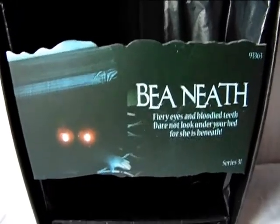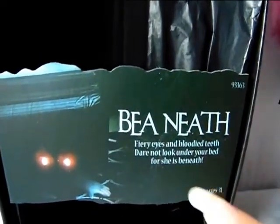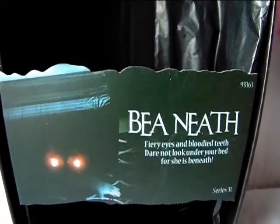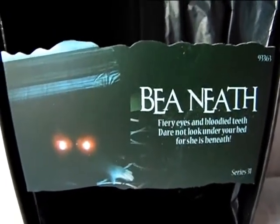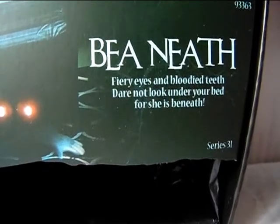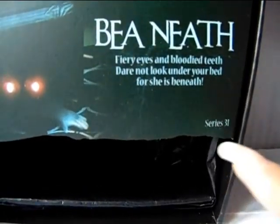Now her chipboard — as you can see, there's her name, Binette. It's really interesting because it's written separately: her first name is 'B' and her last name is 'Neath,' but when you read it all together it spells 'beneath,' because she lives beneath the bed. That's a really cool play on words. You can also see her hand and her glowing red eyes reaching out from under the bed. The poem reads: 'Fiery eyes and bloody teeth, dare not look under your bed, for she is beneath.' It's a cute and freaky little poem, and it also says Series 31.